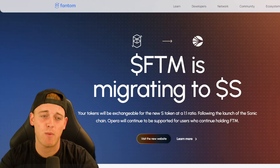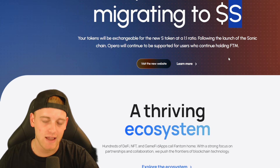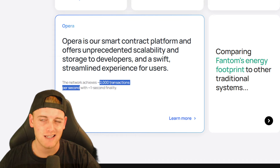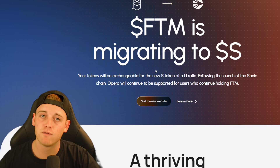FTM is a layer one blockchain that people are building on. One key thing I want to cover today is the migration. FTM is currently migrating to a token called S — which stands for Sonic Chain S token. Transactions on FTM are super low, less than one cent on average, and finalize within a second, but they only process 2,000 transactions per second. That's one of the main reasons they're moving to Sonic — cheaper fees, faster transactions, and easier for developers to build on-chain.